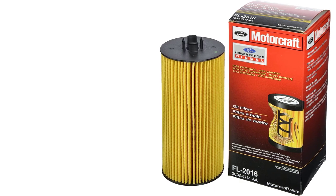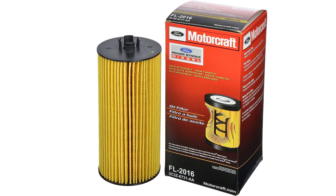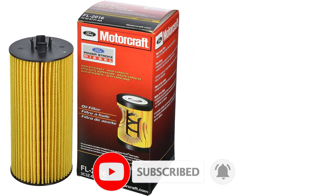Many modern engines use a cartridge-type oil filter. It's easy to gauge the condition of a cartridge filter — you can see the filter element when you crack open the cartridge, and that element is the replaceable part. More common, though, is the conventional spin-on oil filter.